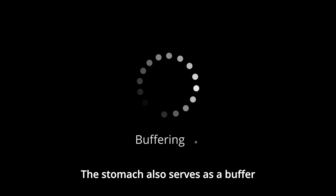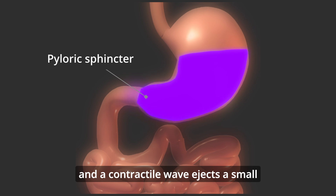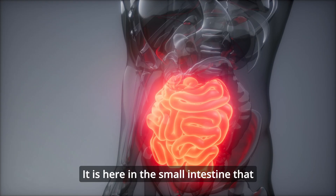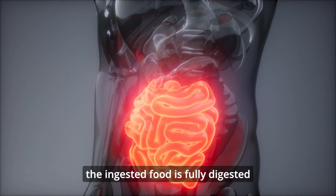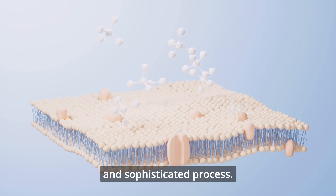The stomach also serves as a buffer to control the pace of digestion. When stimulated, the pyloric sphincter briefly relaxes and a contractive wave ejects a small amount of chyme into the duodenum. It is here in the small intestine that the ingested food is fully digested and absorbed in a remarkably efficient and sophisticated process.